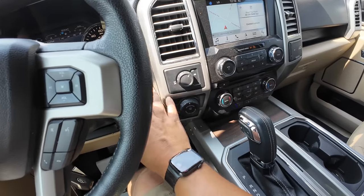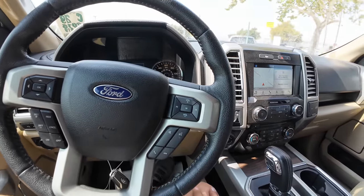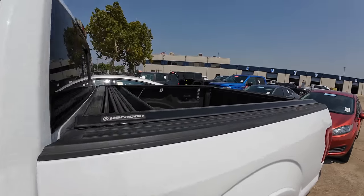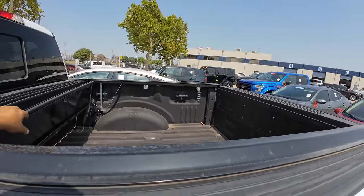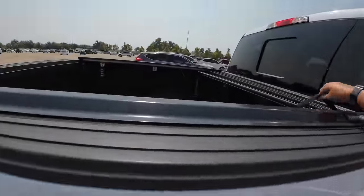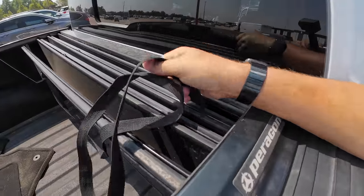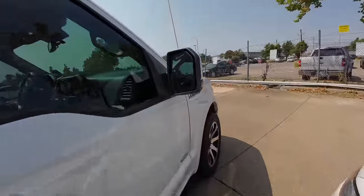The push-to-start is in a really weird spot — normally you'd expect it right out in the open, but it's hidden back here behind the steering wheel. It's got the easy exit, running boards — overall really nice truck. It looks like it's got a bed cover too. Let's see if it works. Is it jammed?